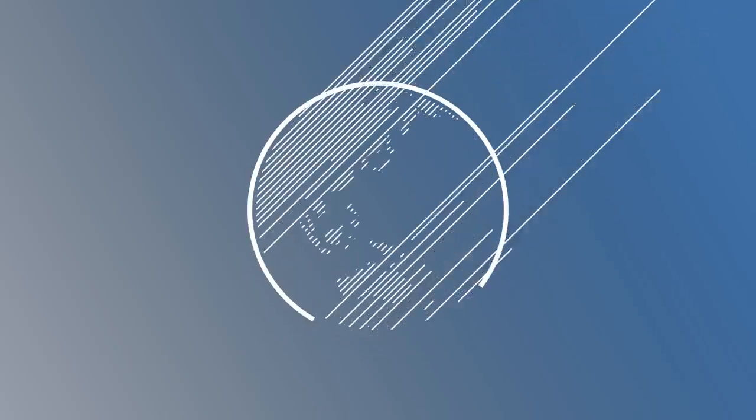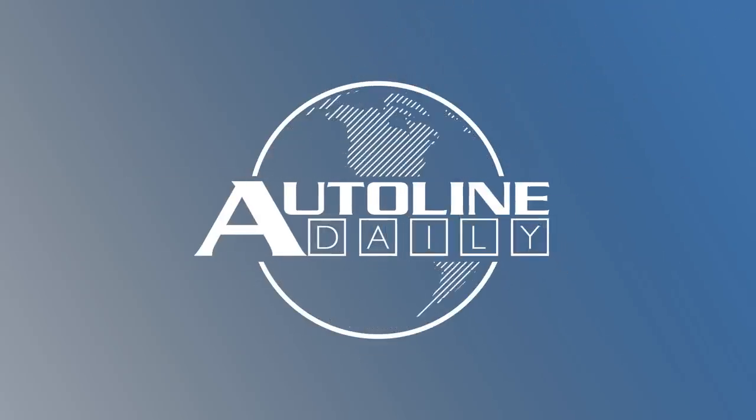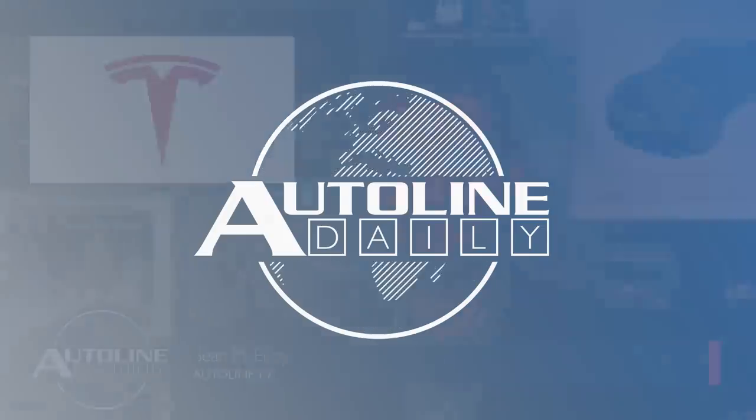This is AutoLine Daily, the show dedicated to enthusiasts of the global automotive industry. Elon Musk dropped a few nuggets of detail during a visit to the site where Tesla is building its new factory in Germany.